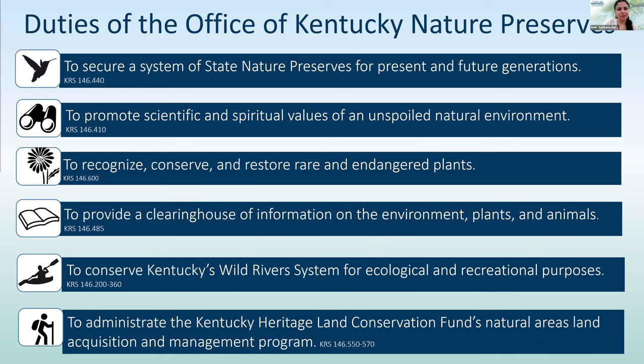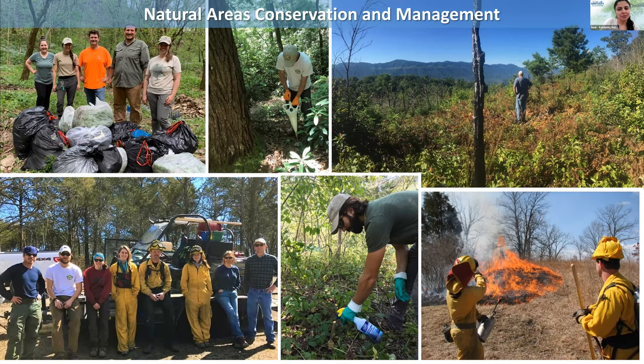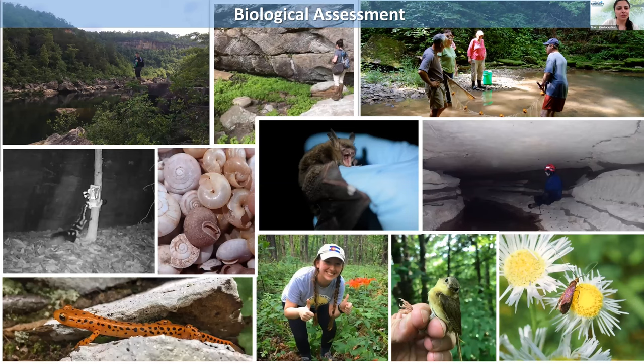We have two main branches. One is the natural areas team, responsible for all of our state nature preserves in Kentucky. They handle various activities such as prescribed fire, invasive species removal and treatment, trail maintenance — whatever it takes to preserve these beautiful areas. Our second big team is the biological assessment team, responsible for collecting rare, threatened, and endangered species data on our preserves and across the state.